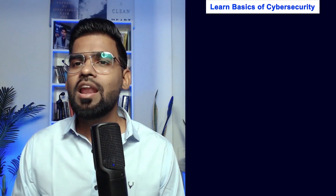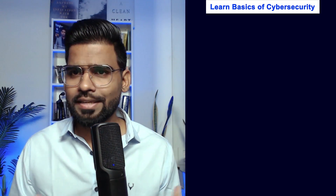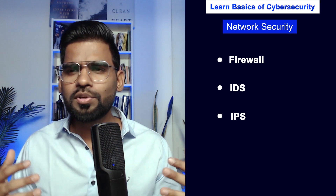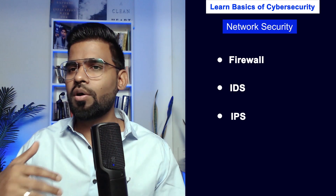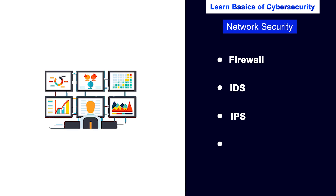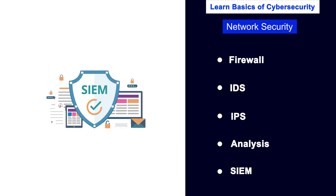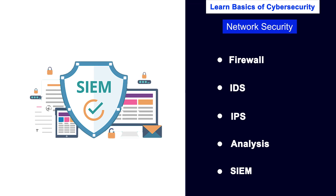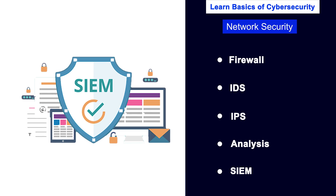Let's talk about four steps to kickstart your career in the cybersecurity space. First, learn the basics of cybersecurity. You need to learn about intrusion detection — what is a firewall, what is IDS, what is IPS, which is Intrusion Detection System or Intrusion Prevention System — and log analysis and SIEM tools, which are found everywhere in SOC teams.